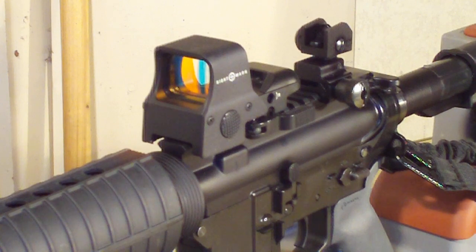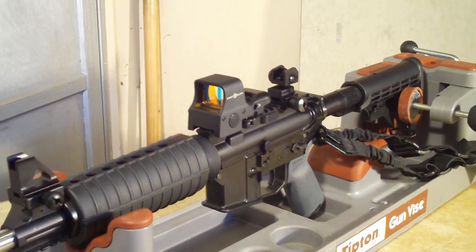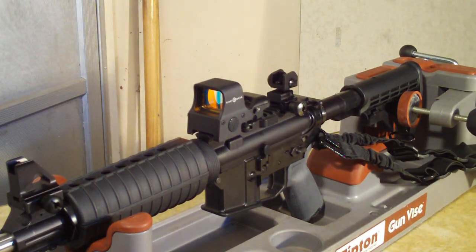I hear a lot of negative comments about these things, especially in Amazon reviews. The first thing I keep hearing is: it ghosts, it double visions. The sight doesn't do anything — the sight puts up a dot. Your eyes are the ones creating the double vision, the ghost effect, the circle within a circle. It's your eyes, not the sight. The sight does not deserve the negative reviews it's getting because people don't understand how it works.